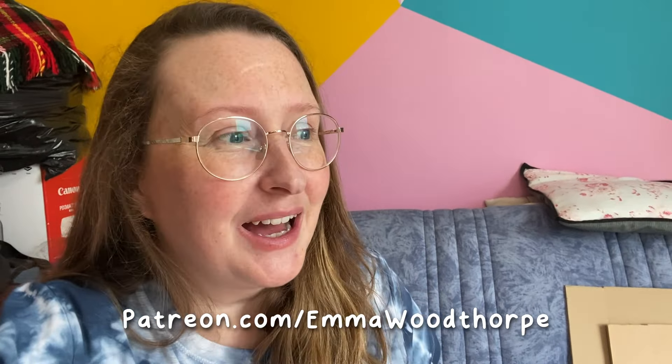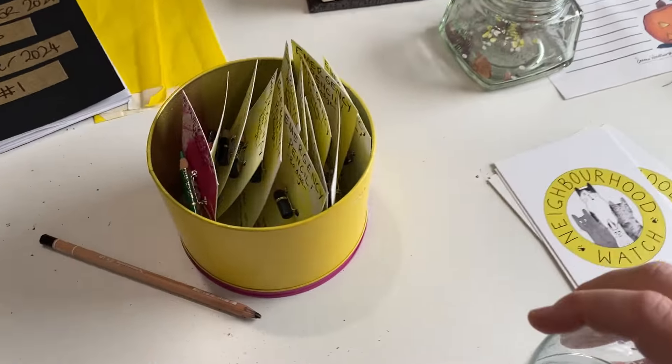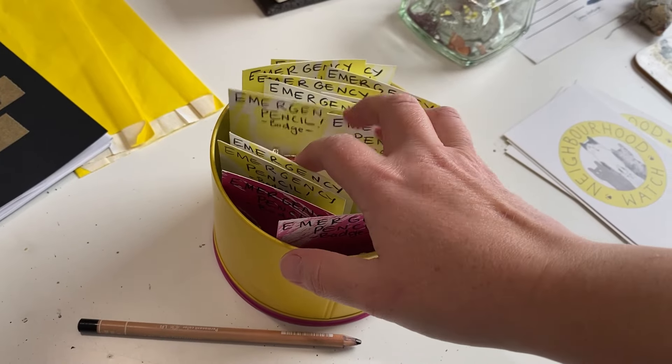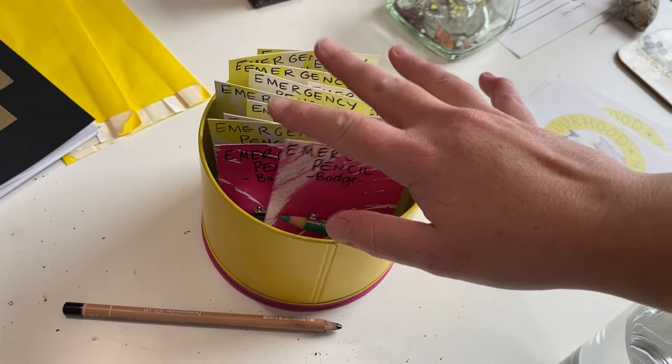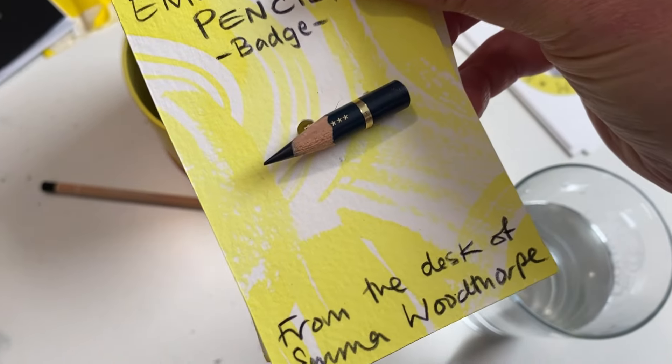As I'm getting my water I've just spotted these — these are going really well. I've had a few more orders which I need to get on with tomorrow: emergency pencil badges. These are pencils I've used right down to the very end — I can't sharpen them anymore — so I've decided to make them into badges.